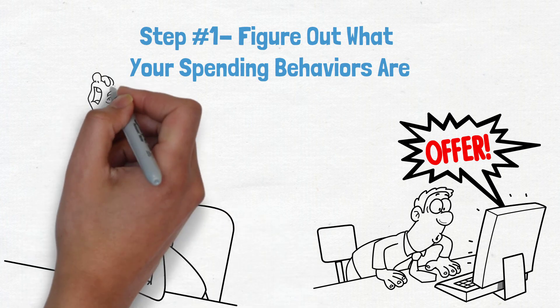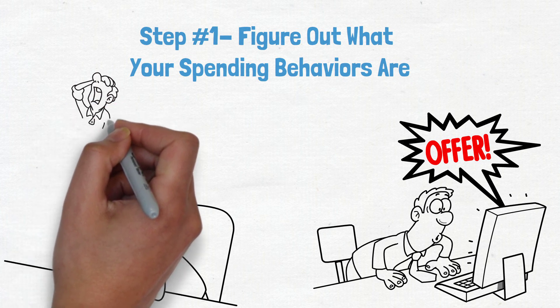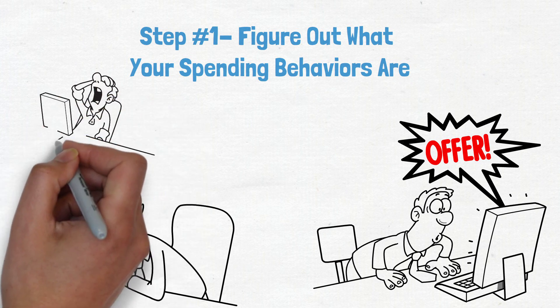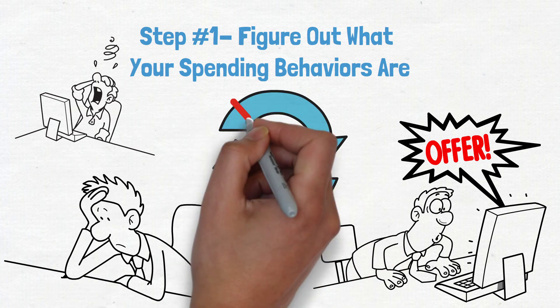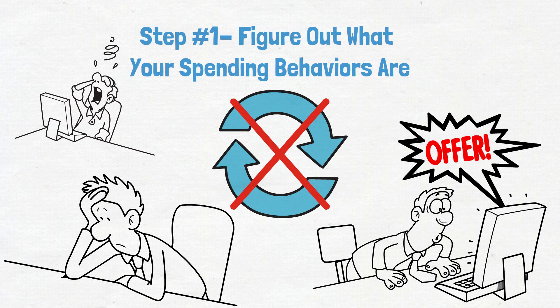If you find that you overspend when you're feeling stressed, on the other hand, you might want to explore other coping mechanisms such as exercise or journaling. By understanding your overspending triggers, you can begin to break the cycle of overspending.